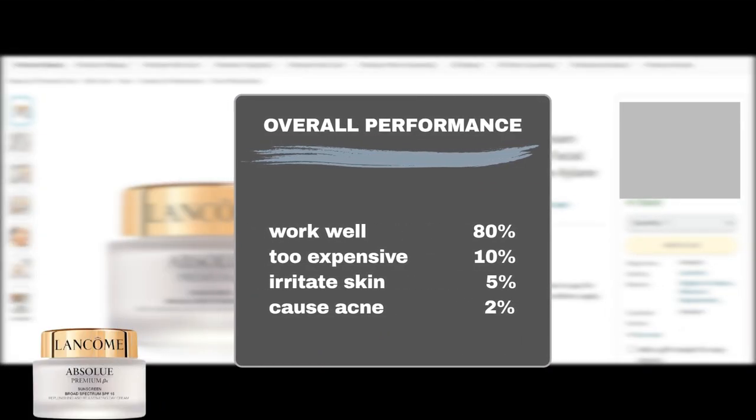Here are the actual performance results. 8 out of 10 Amazon users said the product worked well, while 1 out of 10 thought it was too expensive. The product is generally safe to use on most skin types, including sensitive skin, as only 5% mentioned it might irritate the skin with redness or flakiness, and 2% said it can cause acne flare-ups.